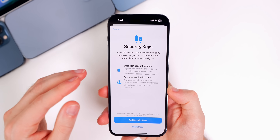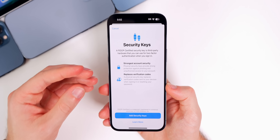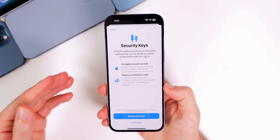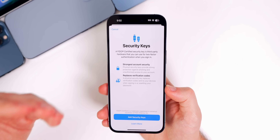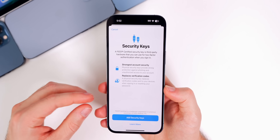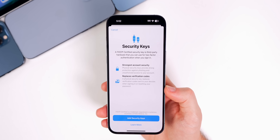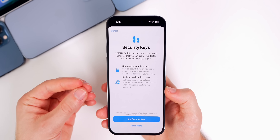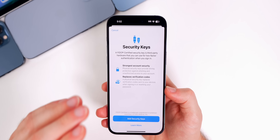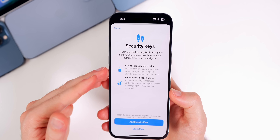This gives you the option of using a hardware security key as a two-factor authentication method for your Apple ID account, basically replacing the text message or verification code from another Apple device. Those methods have their loopholes where other people can get into your account, but with a physical security key it's going to be literally impossible for somebody to access your Apple ID unless they have your physical security key.